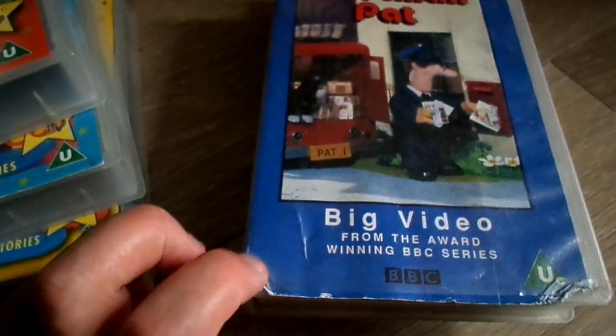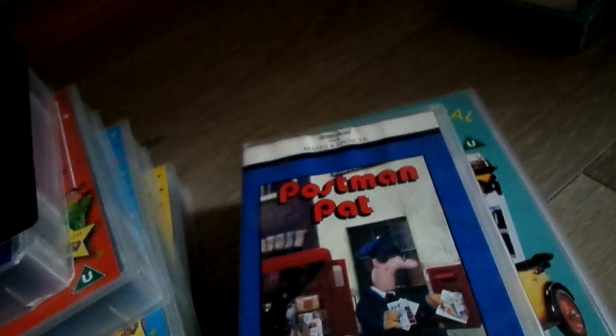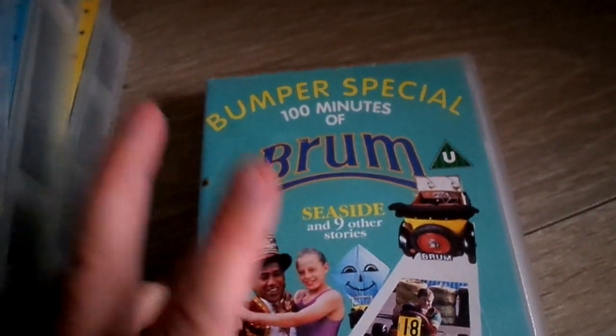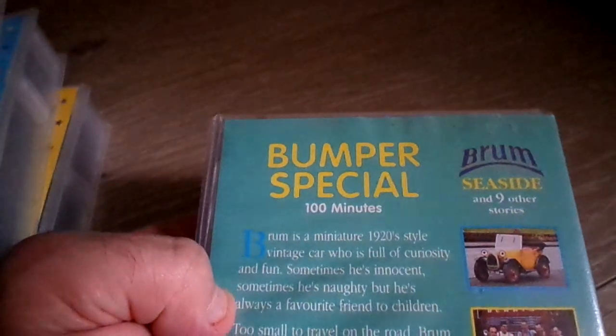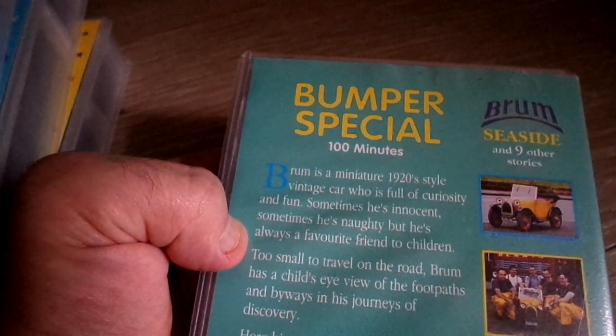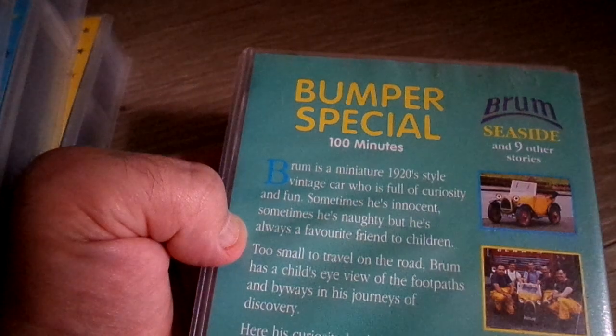As you can see, the Postman Pat is not in a good shape but it seems to be working. Here's the back — it's a Marks and Spencer exclusive one, as you can see on the top. Here's the tape. The Bill and Ben bumper special is 100 minutes. It's a special limited edition. Here are the episodes: Let's Go, Rescue Kite, Scrapyard, Open Well, Seaside, Little Girl Lost, Well Wheels, Skills, and Move It Move It.